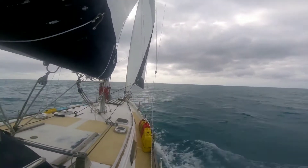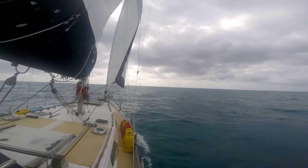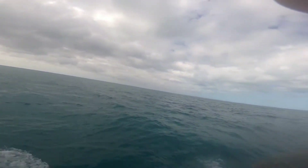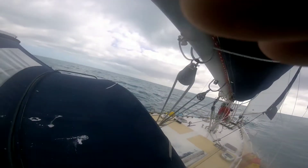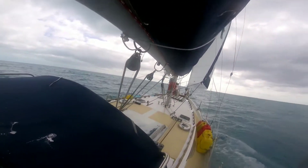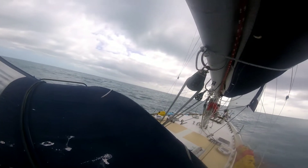That's Sombrero Key light — I guess it looks like a sombrero. The weather looks like it's getting better, but it doesn't look like it's actually going to get better. Maybe that's the calm before the storm.